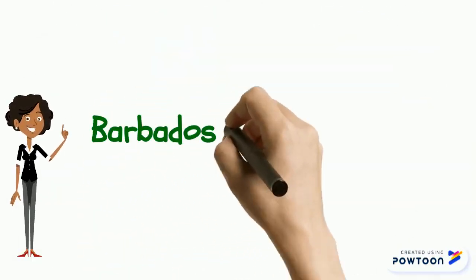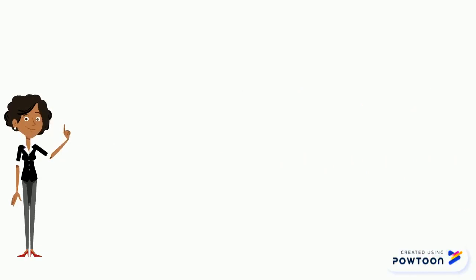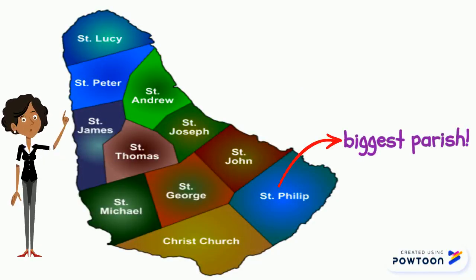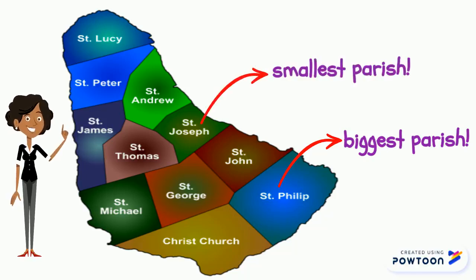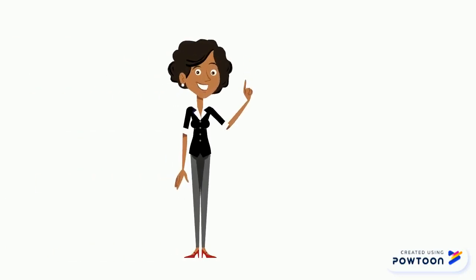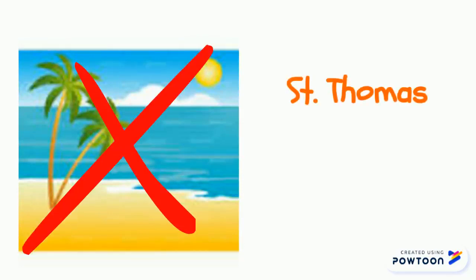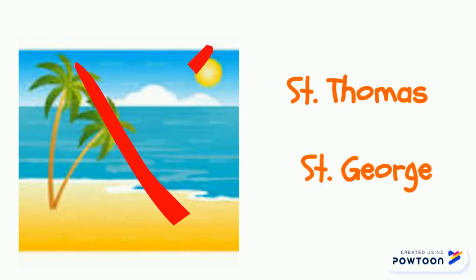Barbados has 11 parishes. The biggest parish in Barbados is Saint Philip and the smallest parish is Saint Joseph. Out of these 11 parishes, there are two that have no beaches. They are Saint Thomas and Saint George.